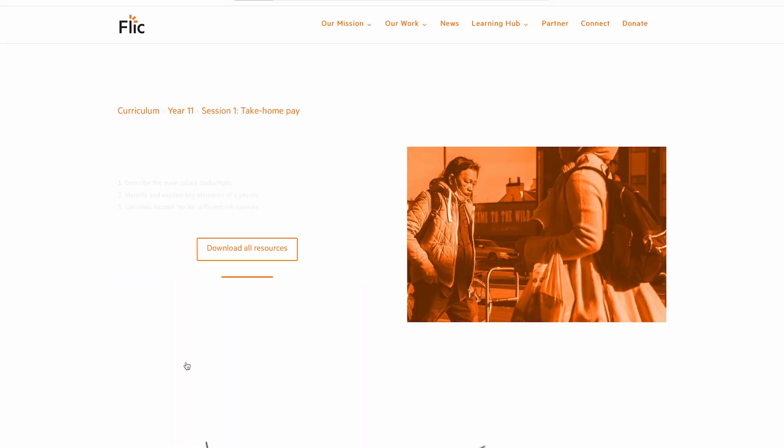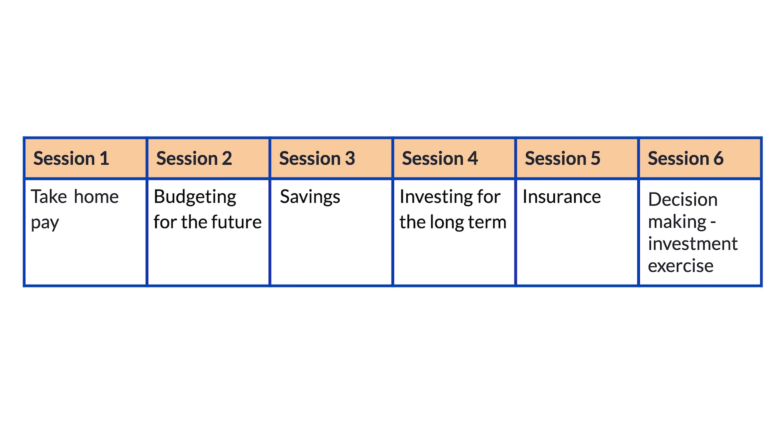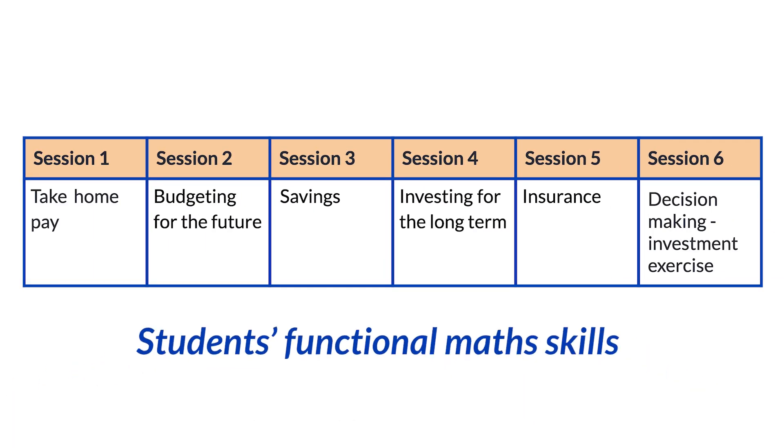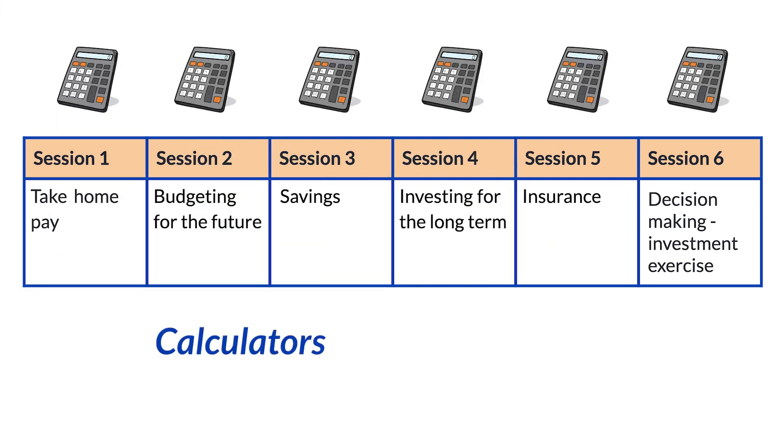Supporting resources found here will need to be printed ahead of the sessions. This scheme of work really brings to life students' functional maths skills, and calculators are advised for the maths moments included in each session.